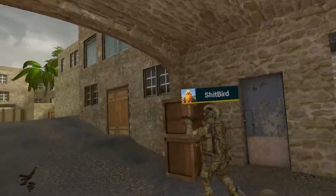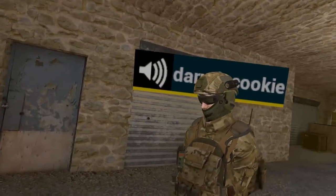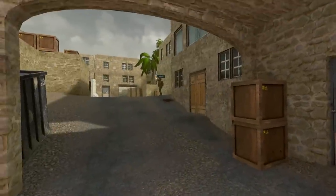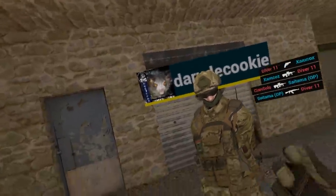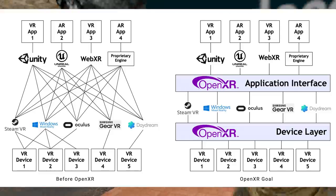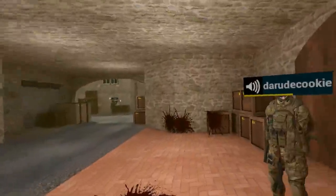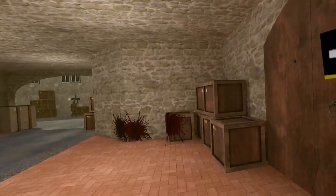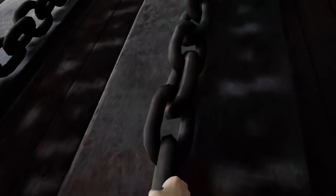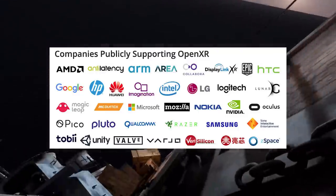SteamVR supports, even if not totally natively, all headsets, while Oculus only officially supports their own hardware on their store. But this is where the cool part comes in — an amazing special little thing called OpenXR. I said months and months ago that the best thing ever just happened to VR when OpenXR was announced, and I wasn't lying. This is a really big deal for the entire industry. Everyone is working on this, including Valve and Oculus, together.